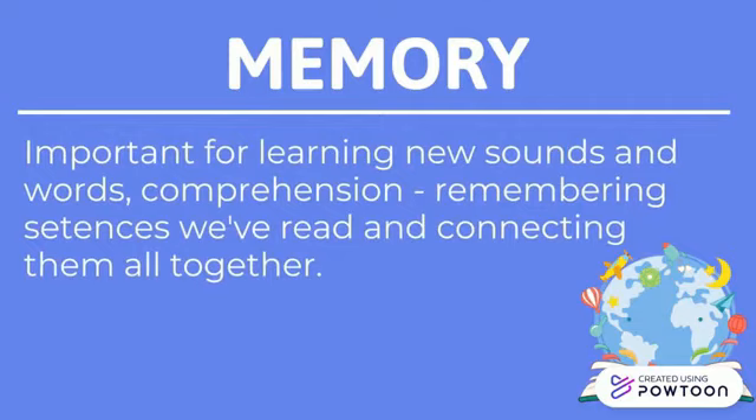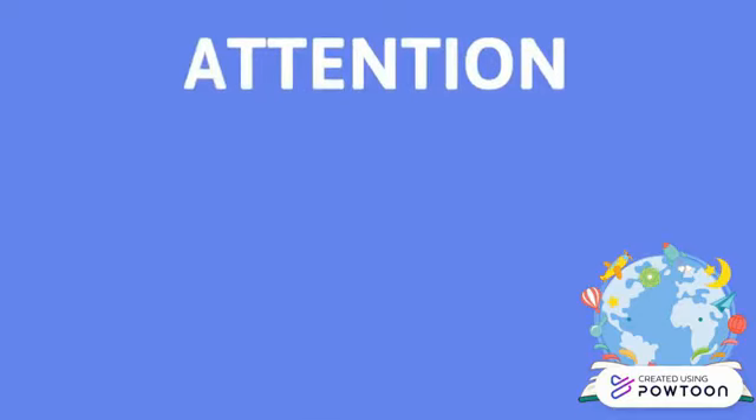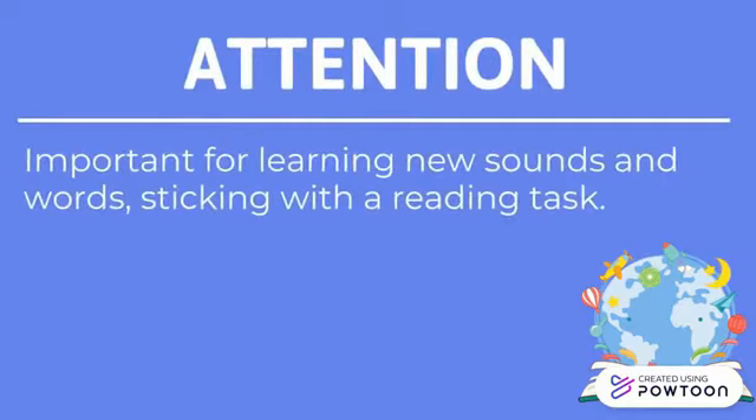In reading comprehension, memory is also important in that it helps the reader remember the sentences they have read and also be able to connect them all together.